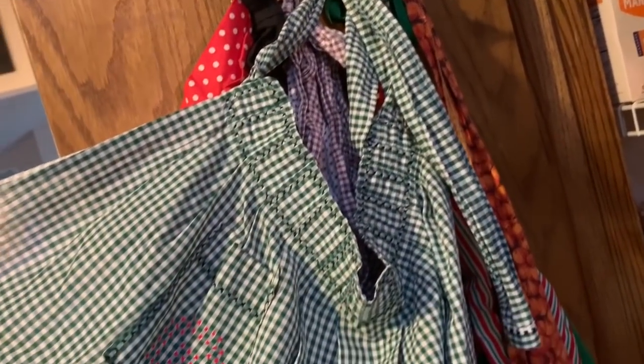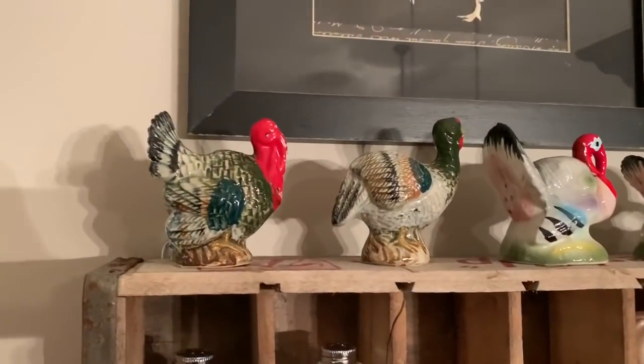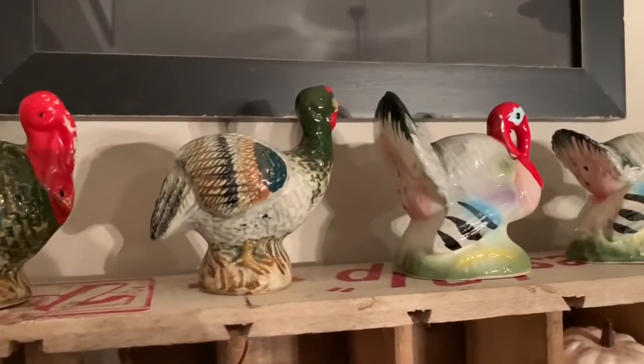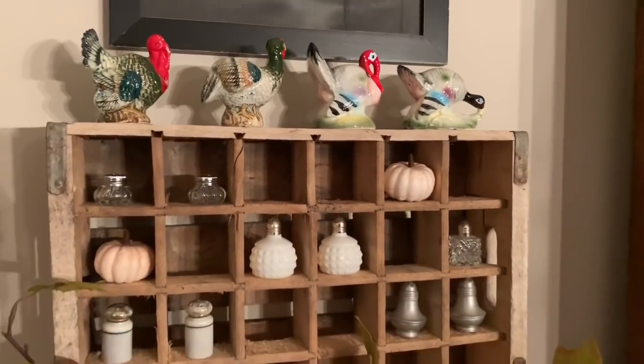I got a bunch of vintage linens from someone else — she sent me ones from when her mom or grandma passed away, including this Christmas apron which I absolutely adore. We've already used it when making cookies last week, and it's hanging here in my kitchen. I also got turkey salt and pepper shakers — two sets — and they're absolutely adorable. They're on my vintage soda crate in the dining room through Thanksgiving.